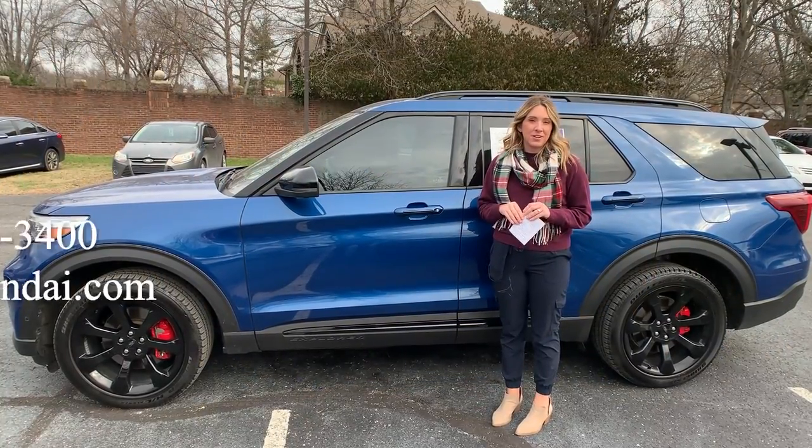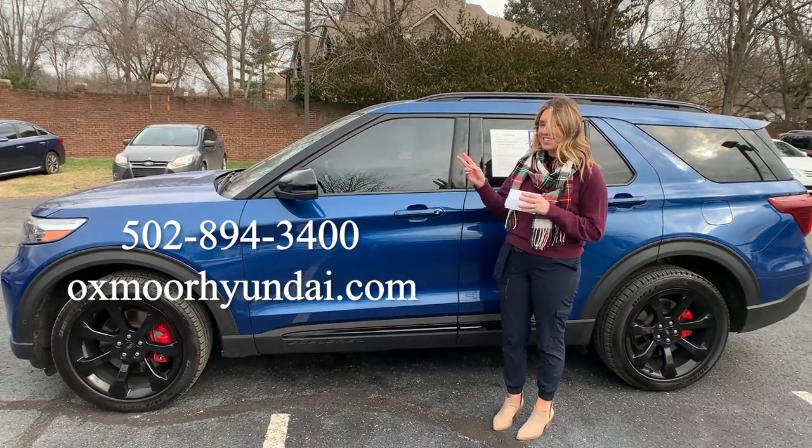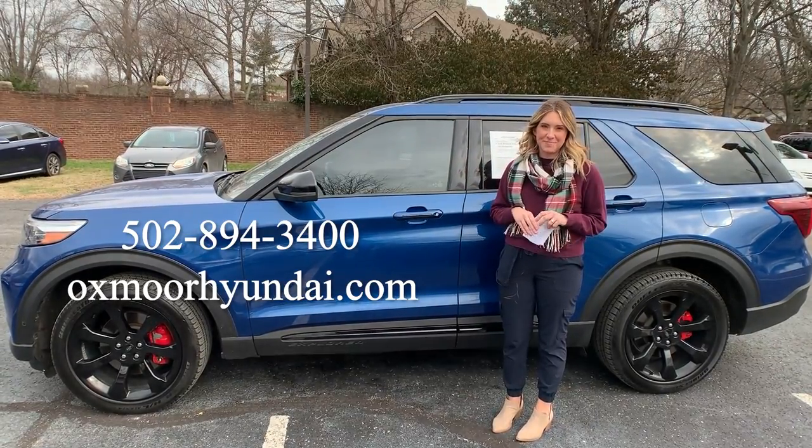If you all have any questions on any one of these vehicles, feel free to let us know. All of our contact info is listed right here. Thanks you all for watching. We'll see you soon. Bye.